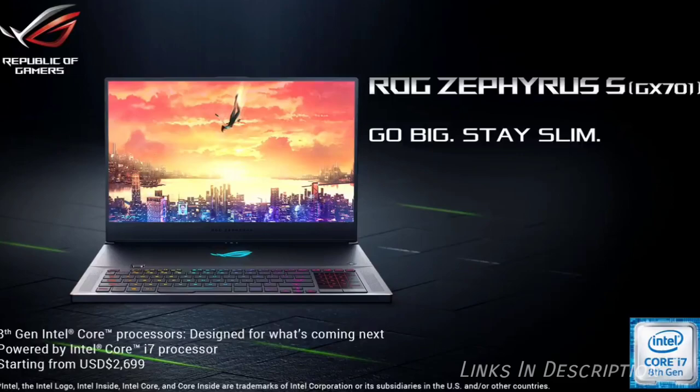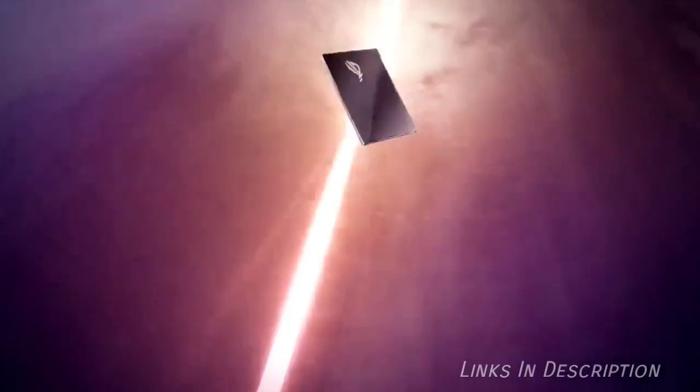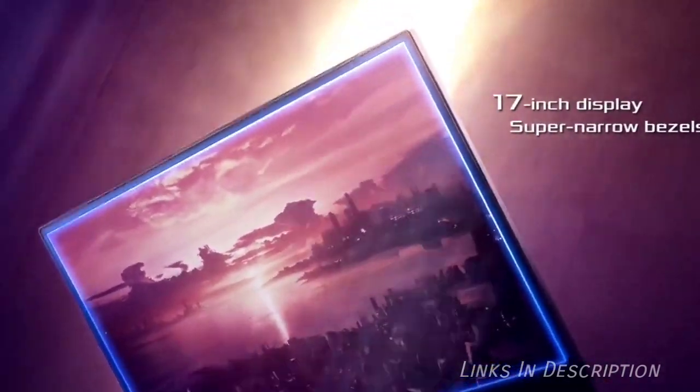Buy this laptop for its brilliant performance and thin, light, gorgeous design. The disappointments are that it is very expensive and has a very short battery life. Links are given in the description.